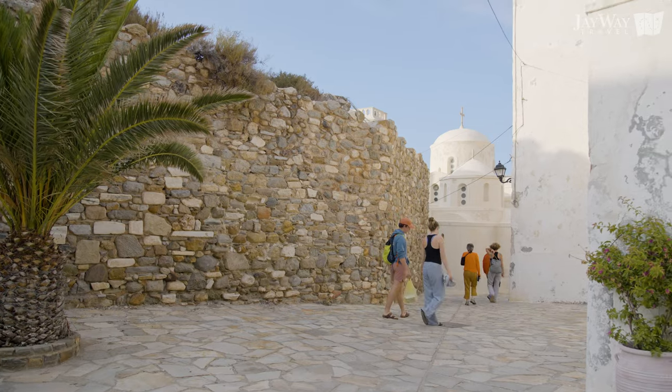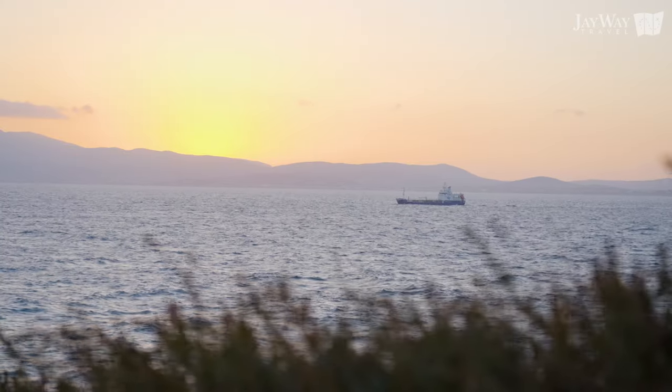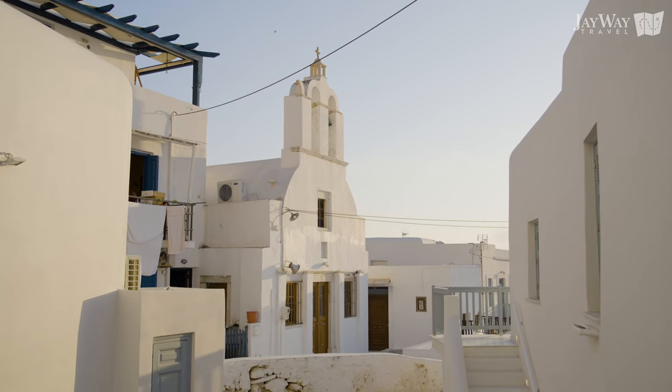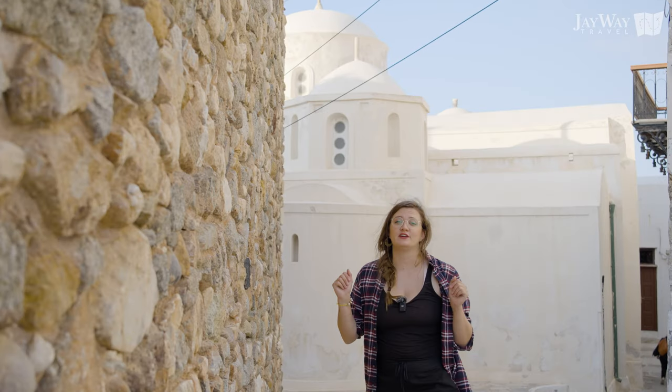At the top of Naxos town, the castle overlooks the Aegean Sea for centuries on end, while its peaceful streets narrate the history of the mighty Venetians who once ruled the island. Don't miss a chance to walk around the castle of Naxos, a medieval settlement that has never stopped being inhabited throughout the centuries.